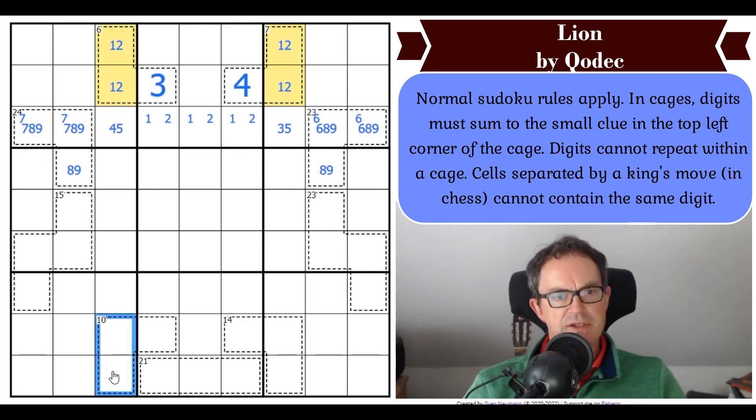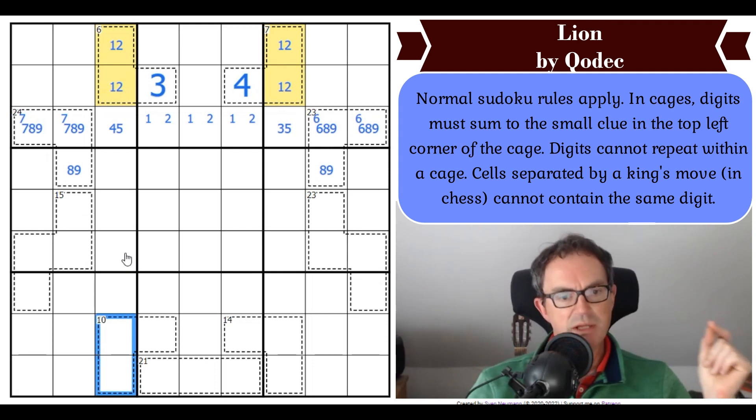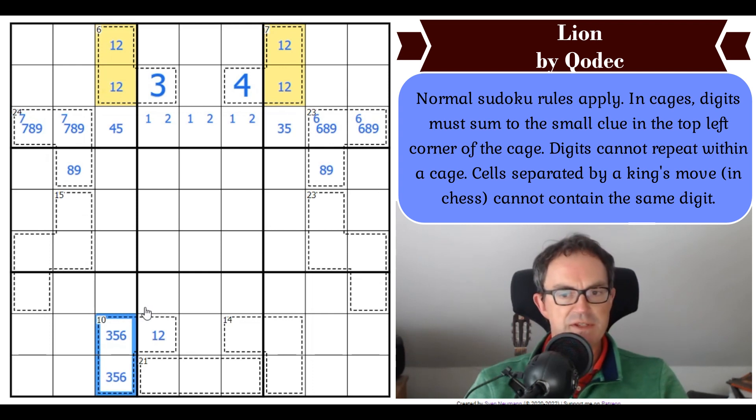1 and 2 are looking at this 10-cage. The minimum value for these two squares is theoretically 3 plus 4 equals 7, but they can't be 3 and 4 because then this would be a 3 — that would repeat a digit in the cage and clash up here. So the next thing it could be is 3, 5. So this is definitely a 1 or a 2. It's either 3, 5 or 3, 6 here, which means there's definitely a 3 in this domino.